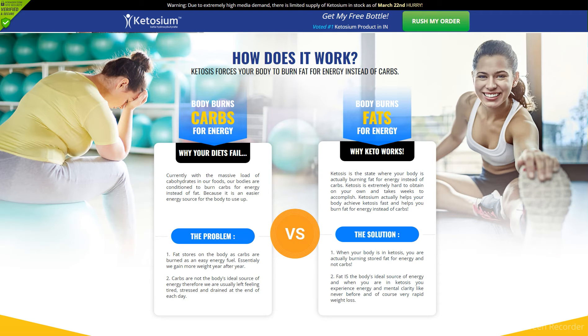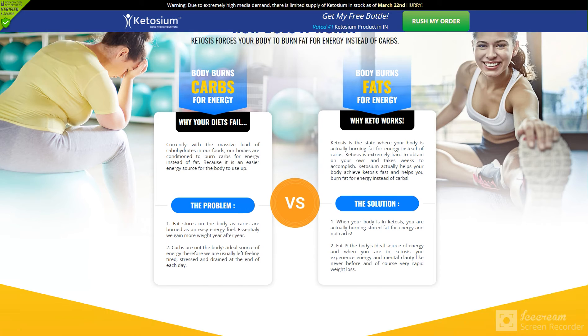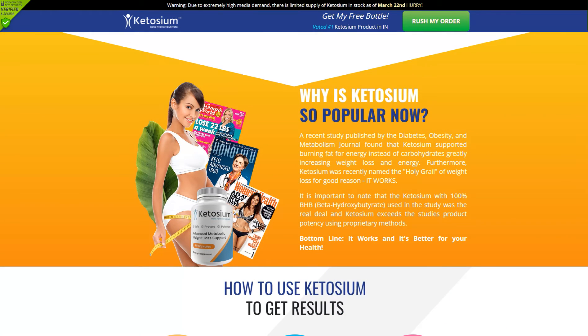Ketosium XS Keto formula is an all-natural supplement that makes weight loss much easier. The principal purpose behind this supplement is to boost the ketosis level in your body.